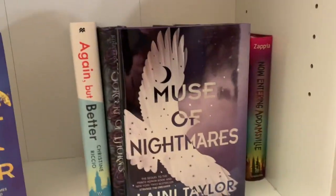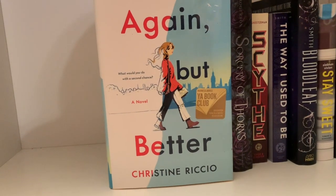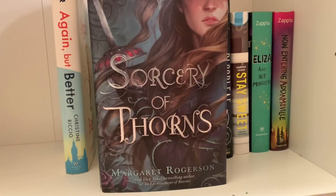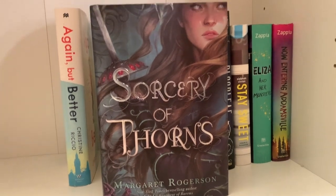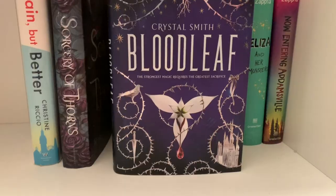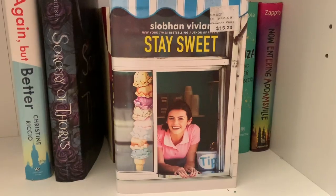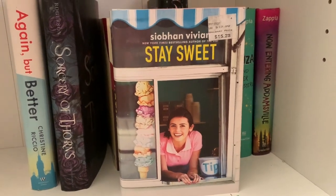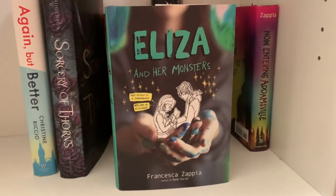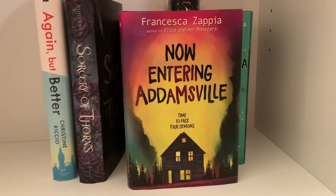Strange the Dreamer and A Muse of Nightmares by Laini Taylor, Again But Better by Christine Riccio, Sorcery of Thorns by Margaret Rogerson, Scythe by Neil Shusterman, The Way I Used to Be by Amber Smith, Bloodleaf by Crystal Smith, The List and Stay Sweet by Siobhan Vivian, Eliza and Her Monsters and Now Entering Adamsville by Francesca Zappia.